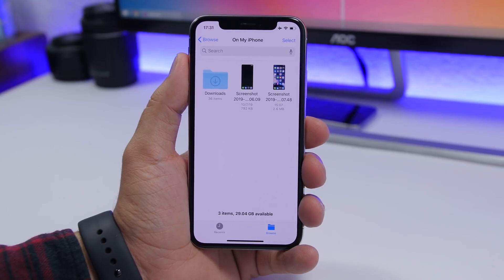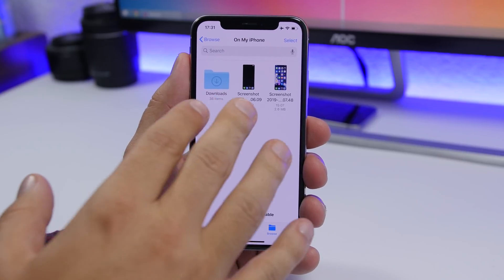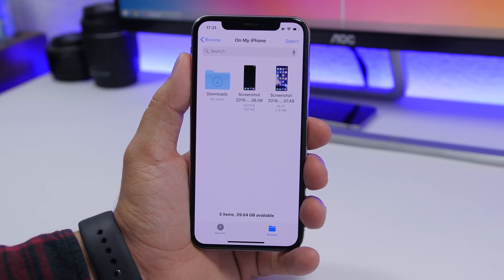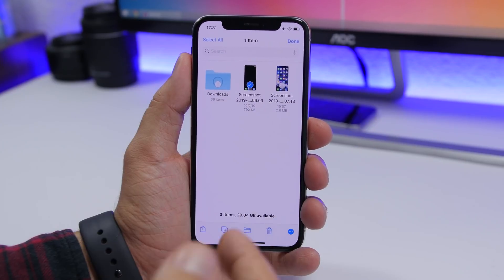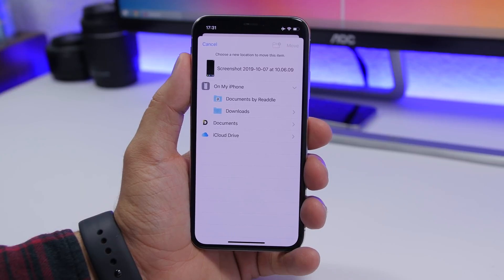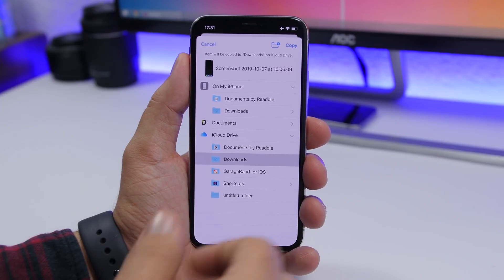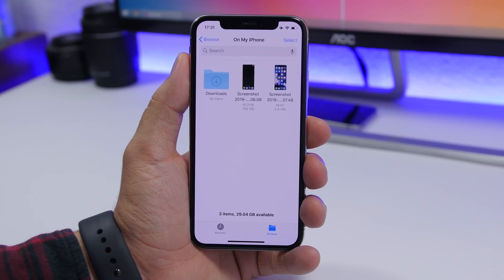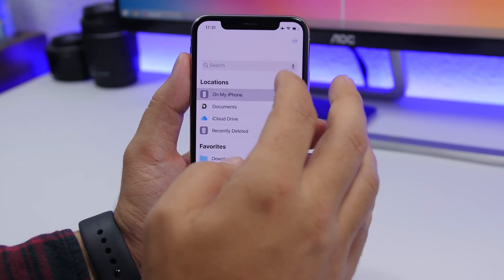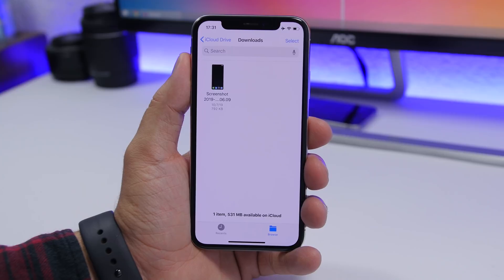There are a ton of new features in the Files app on iOS 13. If you want to change the location of a file — say, move screenshots from your iPhone to iCloud — tap Select, choose the screenshot, tap the little folder icon, and change the location. Tap the cloud, go to Downloads, tap Copy, and it's saved. Going back to iCloud Downloads, you'll see the screenshot you just moved from your iPhone.